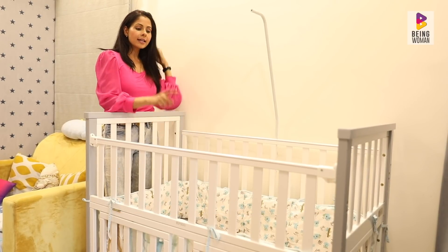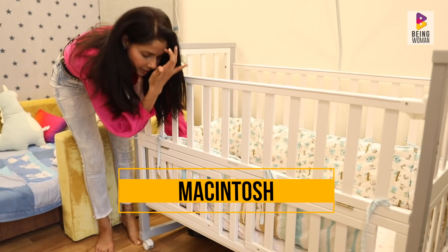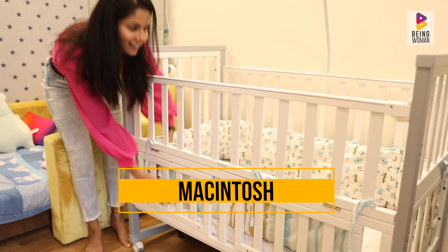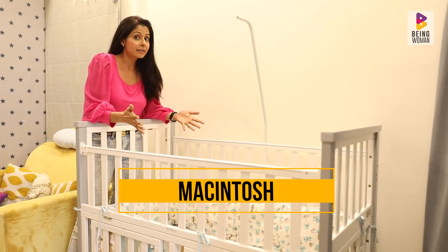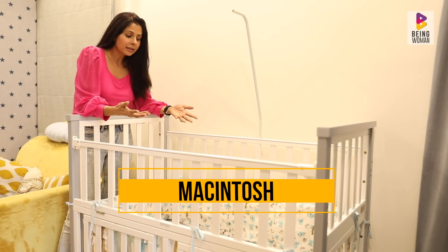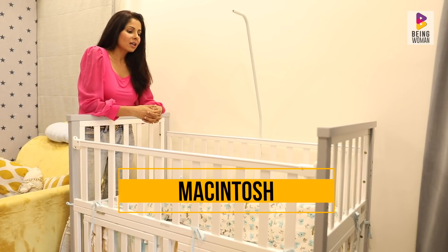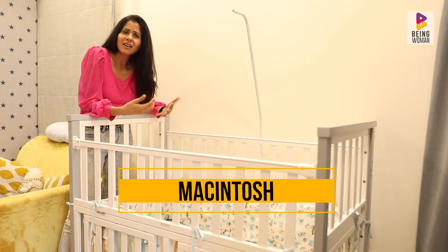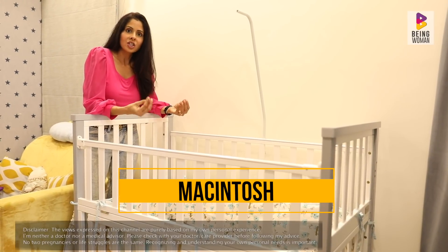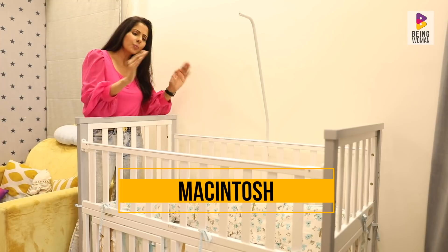Another important thing in a cot is a Macintosh — a waterproof plastic layer that I put under the sheet. I put this just in case there's an accident, like a diaper leak. In Arham's case, diapers aren't used during the day, so accidents can happen in the morning. This protects the mattress so it doesn't start stinking. You can't really wash a mattress, and I live in a flat without easy access to sunlight to air it out. So the Macintosh really comes in handy. With the fitted sheet on top, it stays in place perfectly.